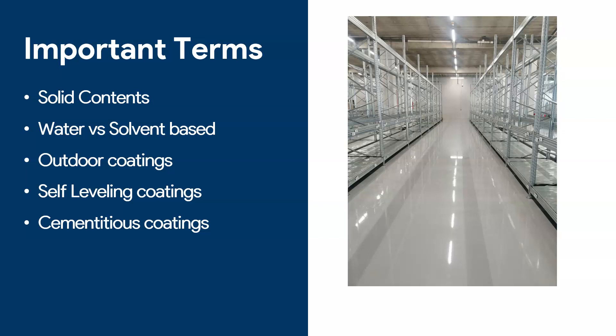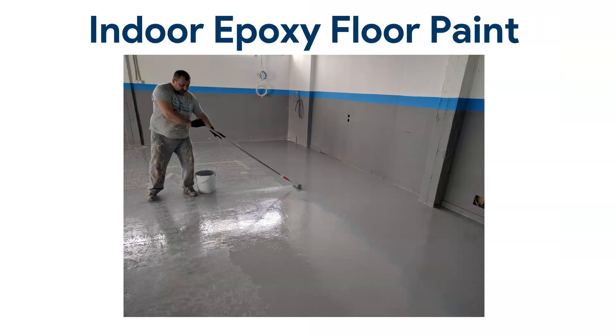In this presentation I'm going to talk about some important terms: solid content, which is an important point to keep in mind when picking a product; water-based versus solvent-based epoxy; what to use outdoors versus indoors — and the answer is not the same products; self-leveling coatings, which are very different from classic epoxy paint; and finally, cementitious coatings, because sometimes we have epoxy or polyurethane-based cements that people call epoxy, but they are something quite different from standard coatings.